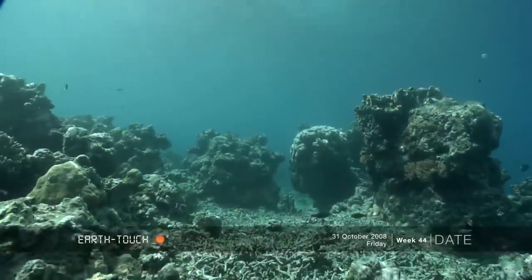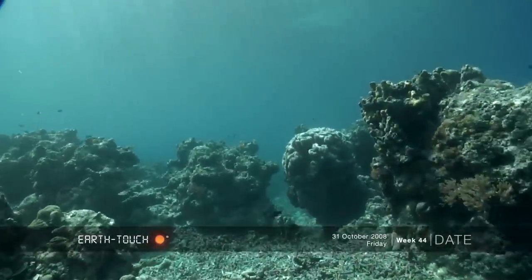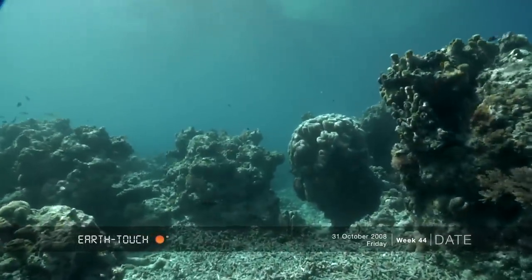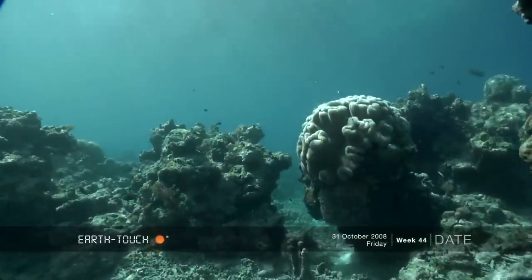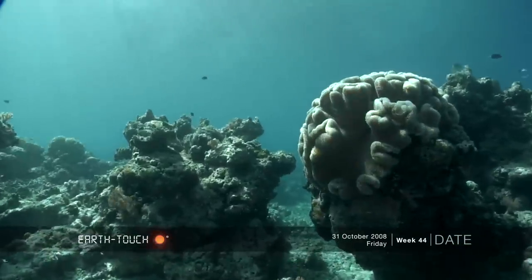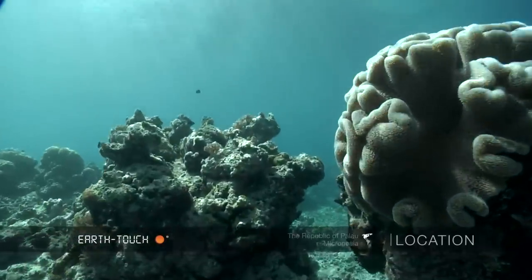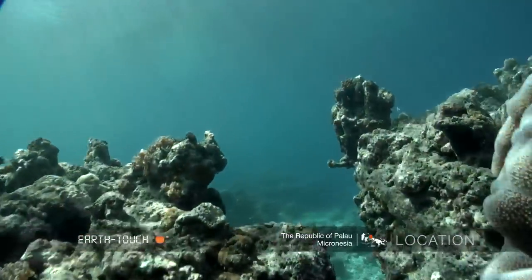We drop down onto the top of this particular wall dive. There's a lot of dead coral. Obviously the currents really work through here, breaking off branches from time to time, and being right out on the fringe reefs, whenever there's a lot of big surf, these particular shallow areas really get hammered.